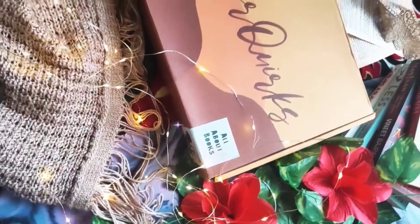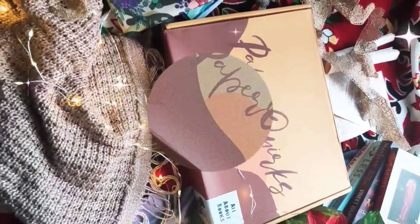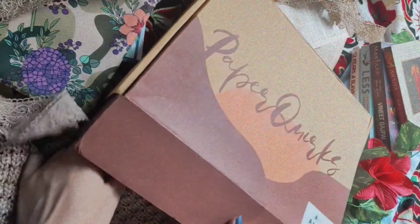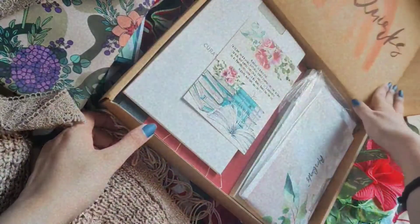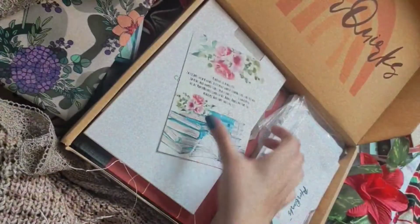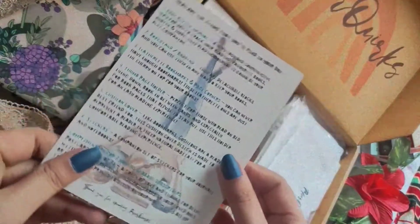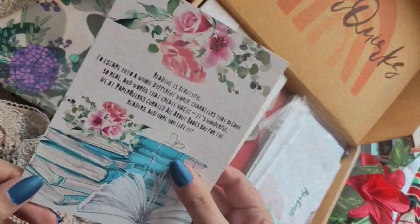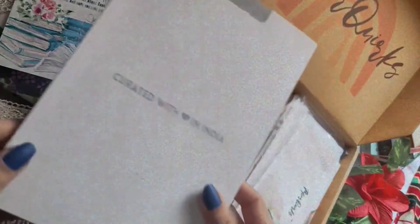Today we are unboxing the Paper Quirks 'All About Books' stationery box and I totally love this box. I hope you enjoy this unboxing. The first item we have is this beautiful contents list card — I love the print on it, and on the back we have all the items listed.